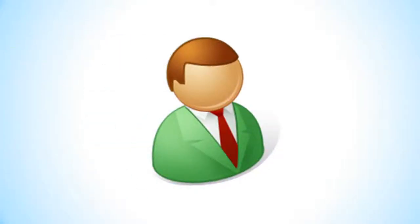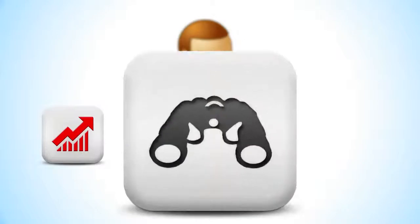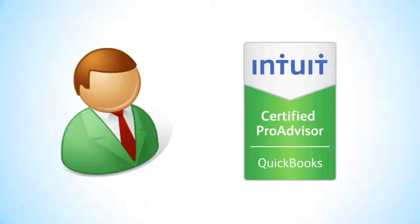As an accounting professional, one thing is for sure: the time you need to stay current on industry trends, handle client calls, find clients, and search for CPE credits can really eat up your schedule. If you want a better way to take your practice to the next level, the QuickBooks Online Pro Advisor program can help.